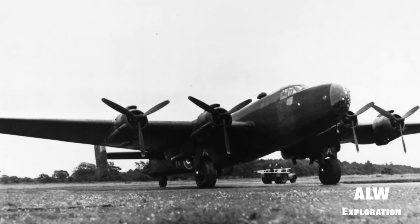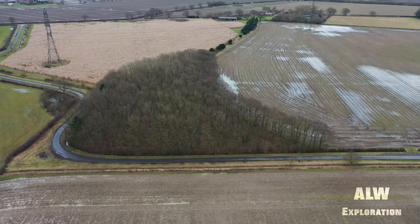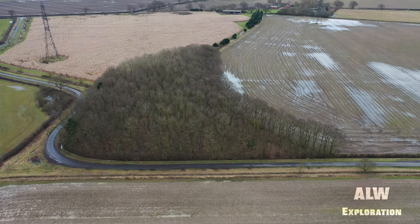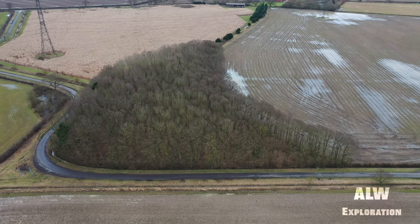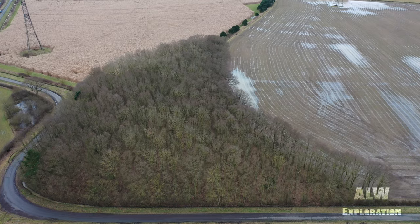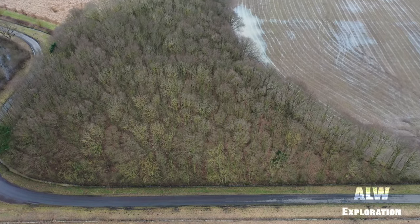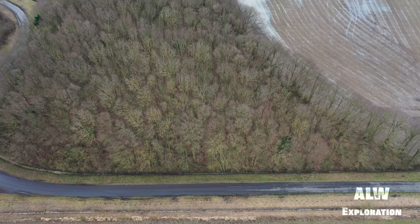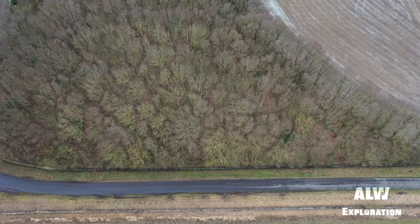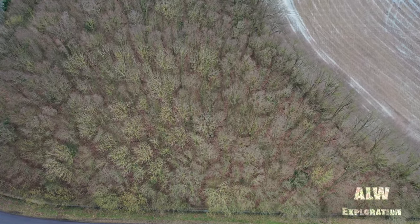Nevertheless, the production of the Halifax continued until April 1945. During their service with Bomber Command, Halifaxes flew a total of 82,773 operations and dropped 224,207 tons of bombs, while 1,833 aircraft were lost.